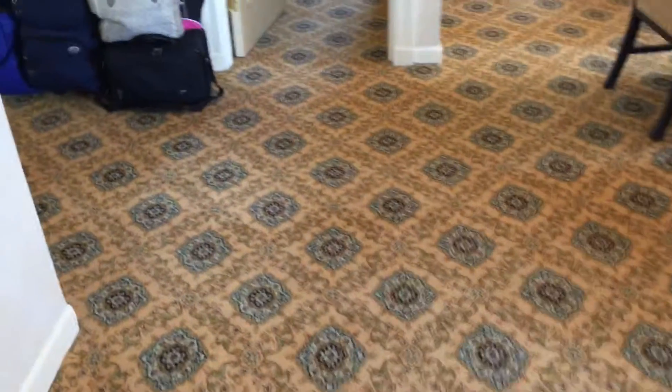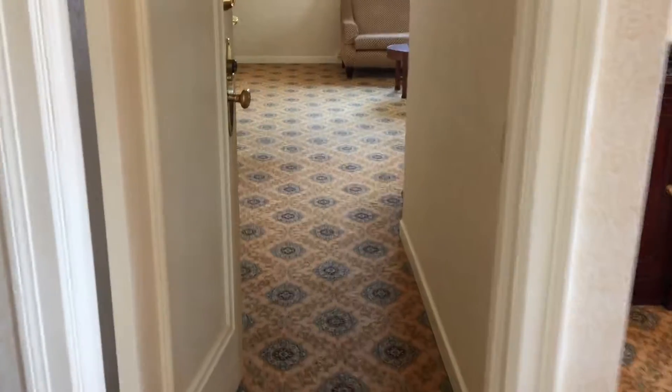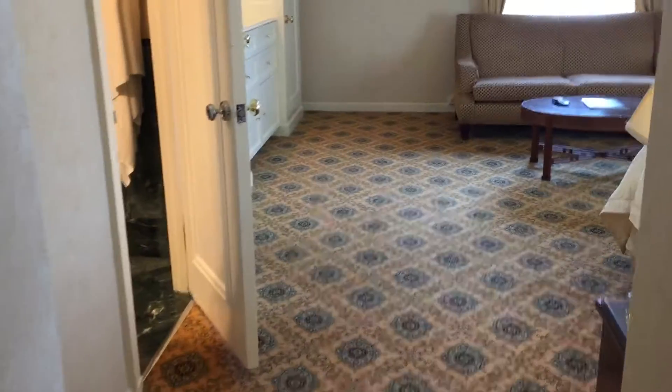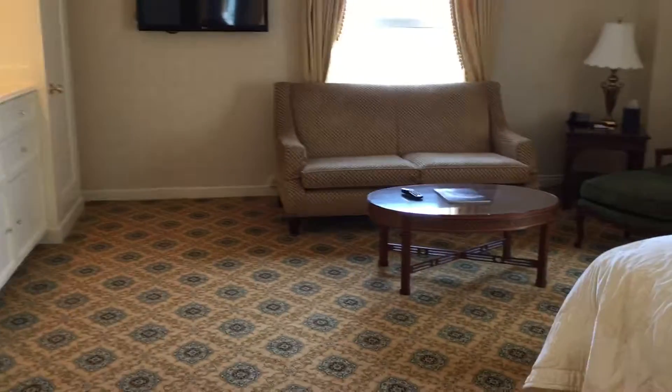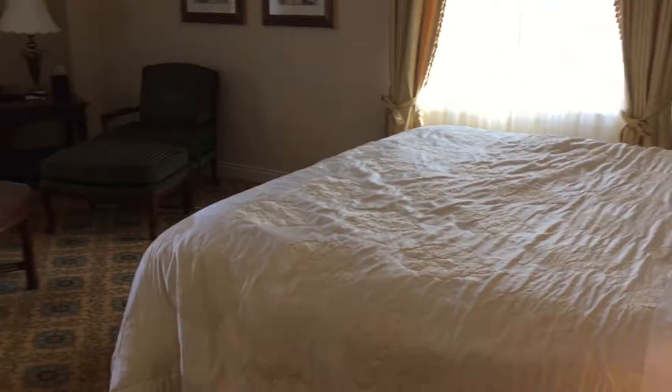Close up of the carpet. Into the bedroom — it is an unbelievably big bedroom. It still has its own seating area and a king bed.